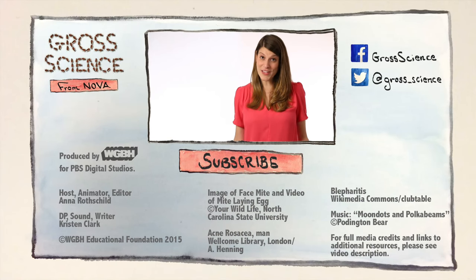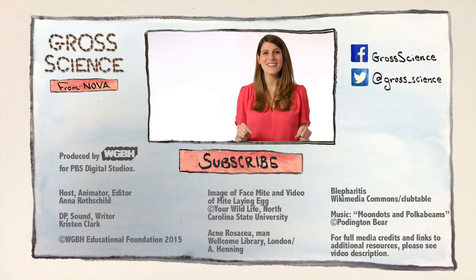Got a question about face mites? Let me know in the comments. And for more gross science, hit subscribe.